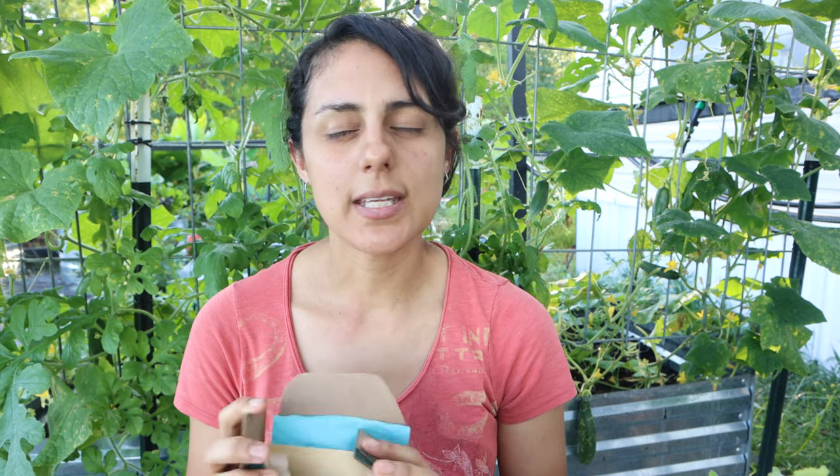That is my seed haul! Thank you guys for watching. Hopefully I'll do a garden tour of what's growing now in my garden by the end of the month. If you haven't subscribed, please do — that really helps me get the word out about gardening and motivating others to grow food. See you guys in the next one — stay well, friends!